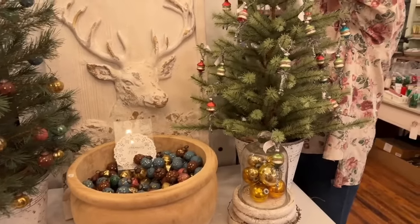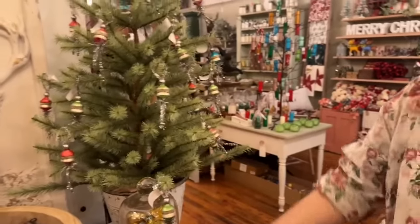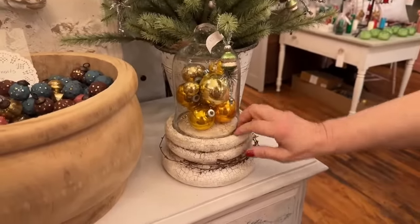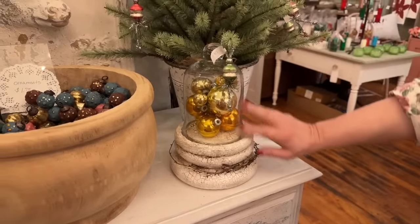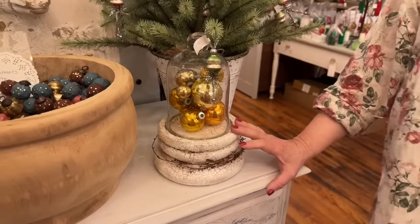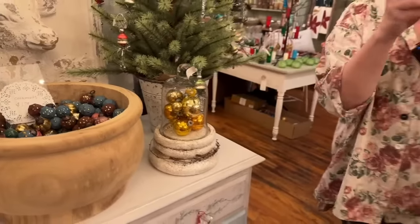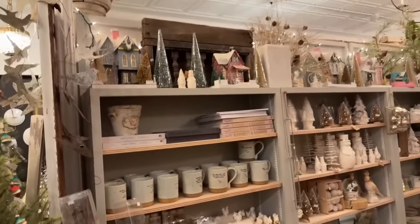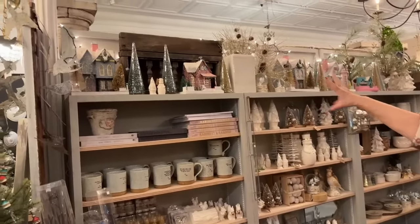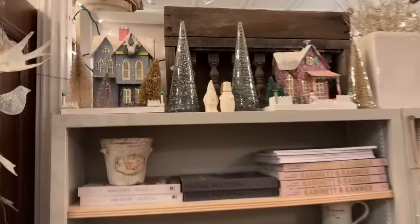I've been putting together these chunky, chippy pedestals — just popping a cloche on top and some ornaments underneath. I have one in the back where I put a little vintage pink putz house, a tree, little snow mounds — it's so pretty. I'll do a picture of it. And down the center aisle we've got a few of our Cody Foster glitter houses.